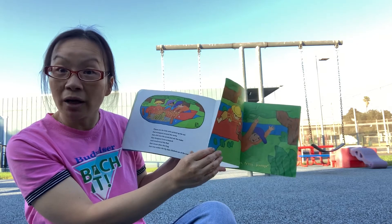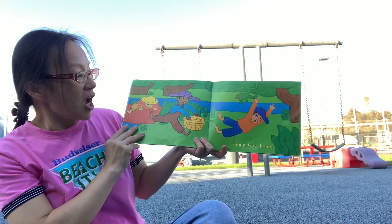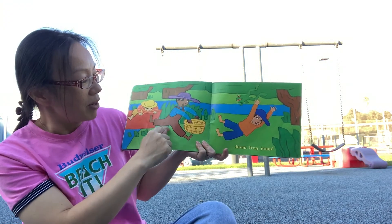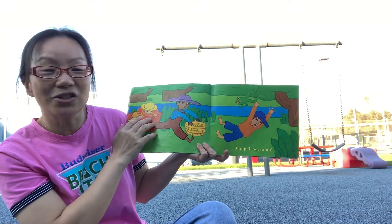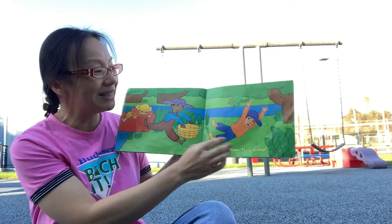Have you ever tried to catch a frog? Jump frog jump! Look at those kids — they try to jump high, jump low. They use the net to try to catch it. Look at the froggy — it's jumping all around. Do you think the kids can catch it?